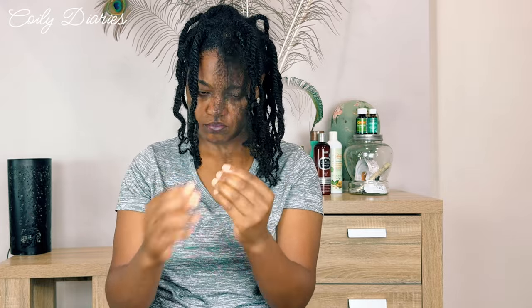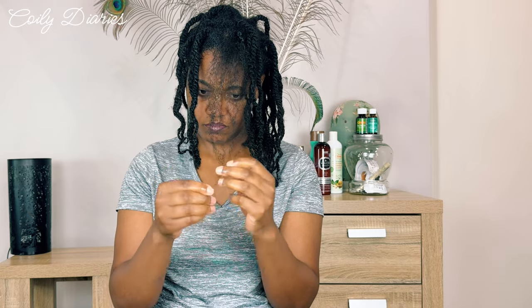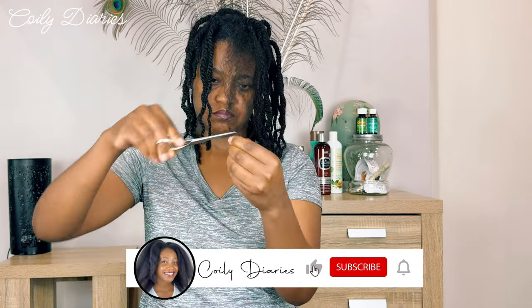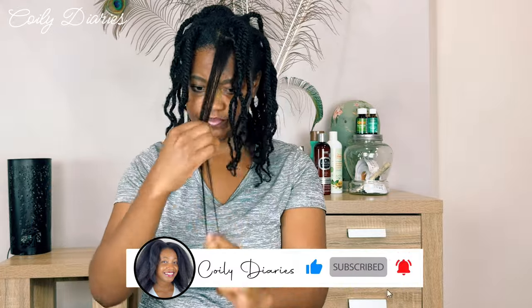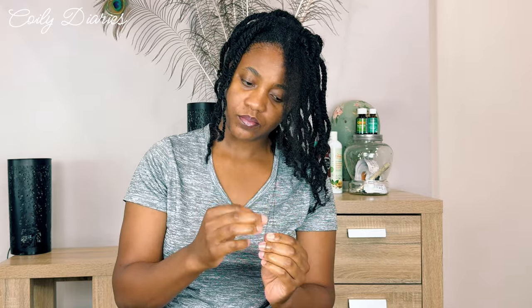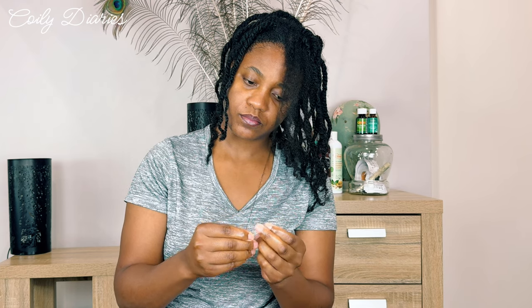When I say combs and brushes, I literally mean tools used for detangling — not necessarily for parting your hair. Because I know some of you get confused when you see me parting my hair with a rat tail comb. That's not what I'm talking about. This experience has really changed the way I look at my hair and the way I'm going to move forward dealing with it.